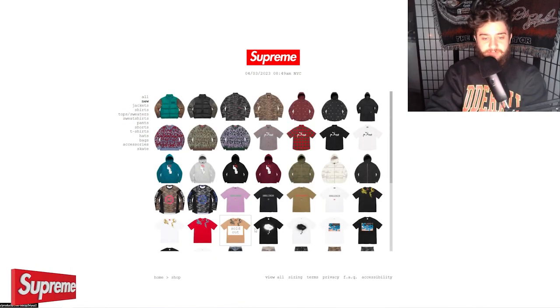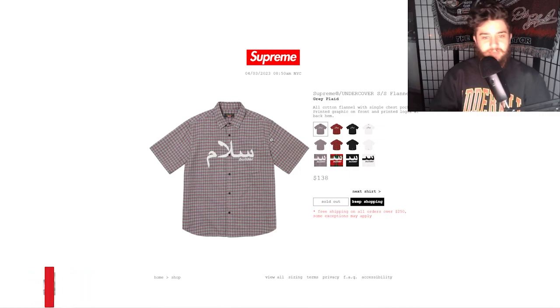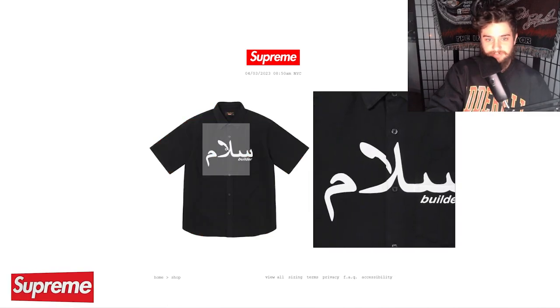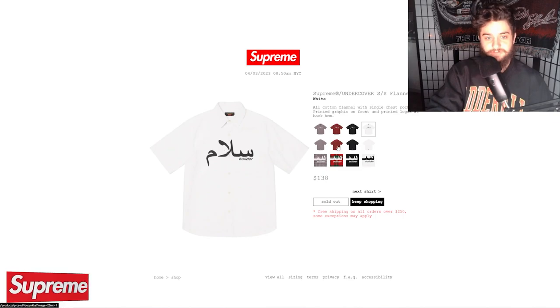Last week I did grab the face tee — we'll get into that later. Bobbleheads — didn't go for those, but those ended up selling out too. We'll get into that later on in the video. The plaid short sleeve shirts also sold out, along with the black and white solid short sleeve shirts with the peace builder.